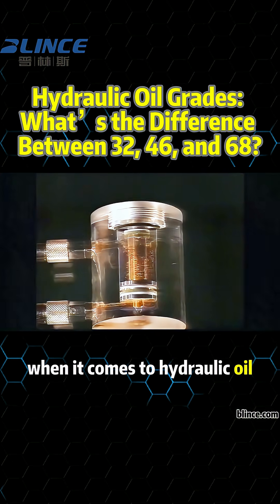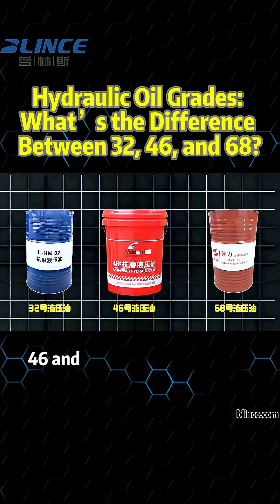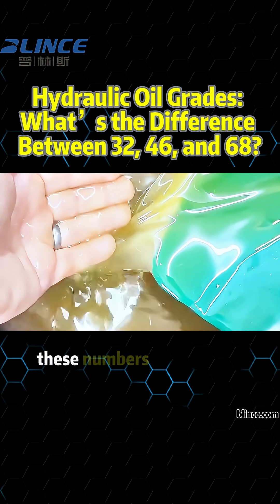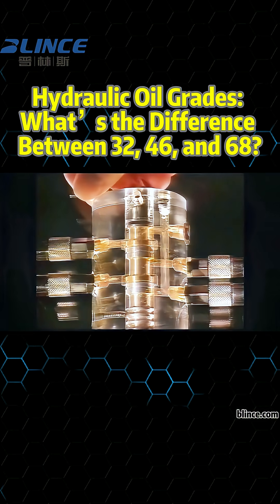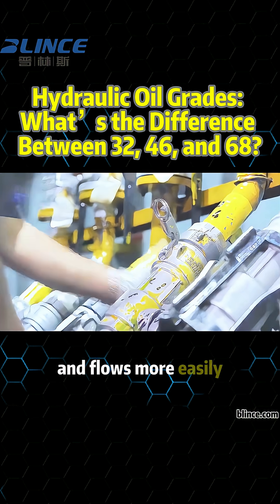When it comes to hydraulic oil, we commonly use three types: 32, 46, and 68. But what do these numbers actually mean? These numbers refer to the viscosity of the oil at 40 degrees Celsius, measured in centistokes, CST. The higher the number, the thicker the oil is. A lower number means the oil is thinner and flows more easily.